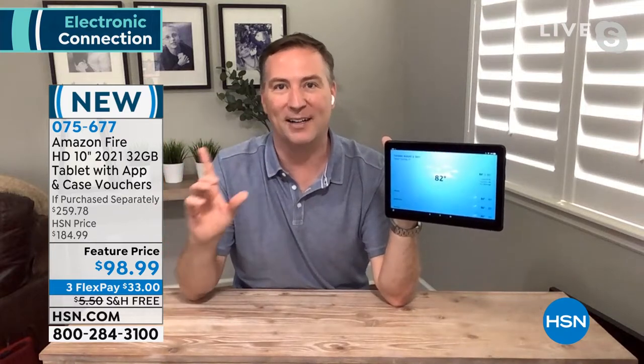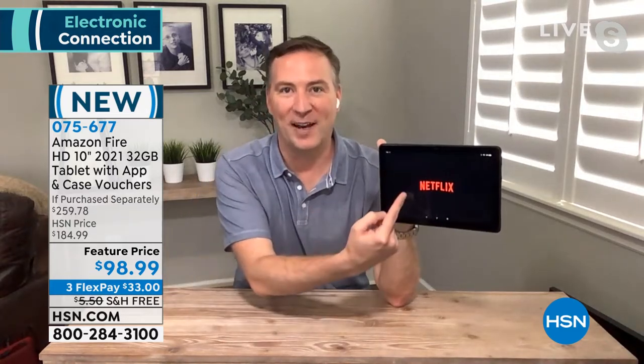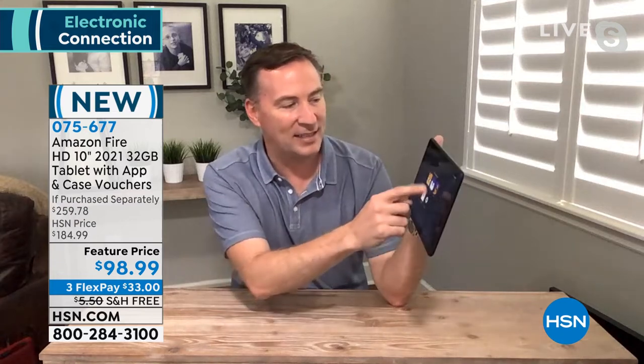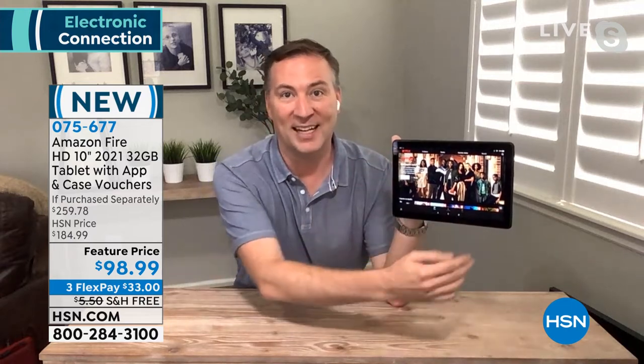When you download apps on a tablet, a lot of times you lose track of them. Now you don't have to worry — all I have to do is say 'Alexa, open Netflix.' Now I don't have to hunt, search, or try to find anything or log in. It finds Netflix, she found it for me, it pops up, and instantly I'm able to access all my accounts. Now I get to watch all my shows on that beautiful stunning 10-inch, 1080p high definition screen.